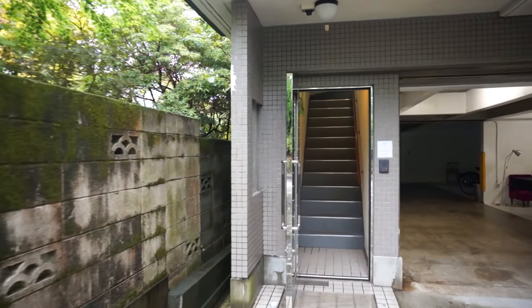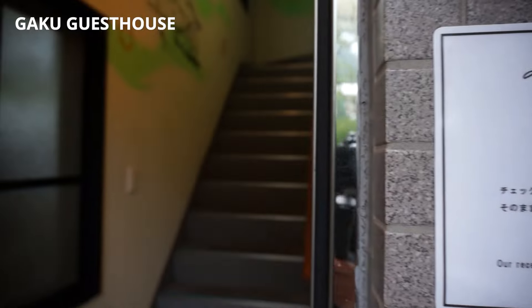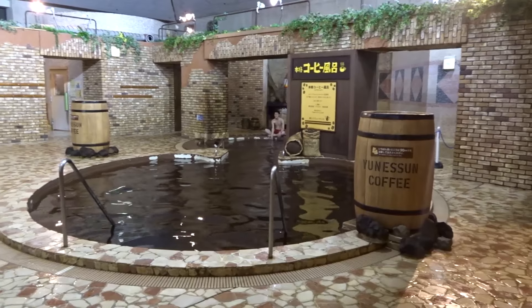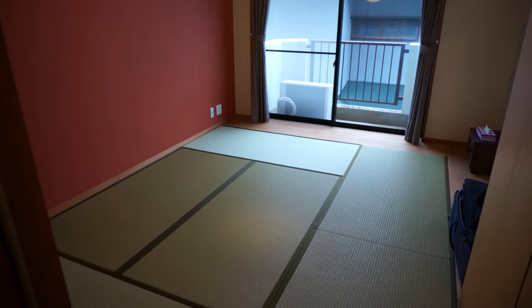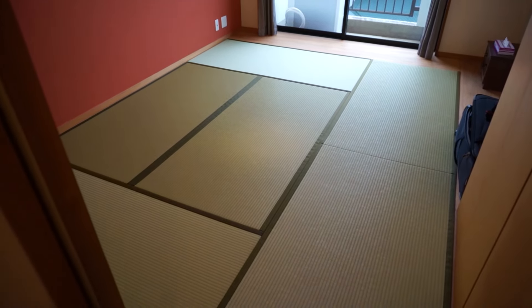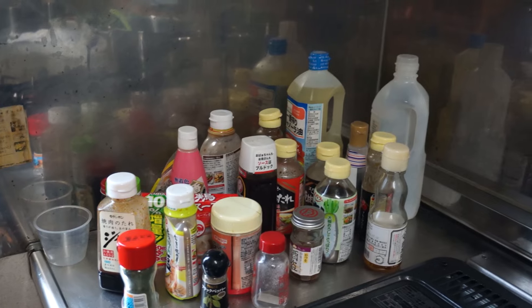Gaku Guest House in Gora, Hakone is the cheapest ryokan I could find nearby the Unison waterpark. For only 50 bucks, I had my own Japanese-style room with shared facilities. Let's see what 50 bucks gets you in the Hakone region. Gaku has a shared kitchen — this place is great. It has everything you need for a comfortable stay, and only for 50 bucks. Can't go wrong with Gaku Guest House.